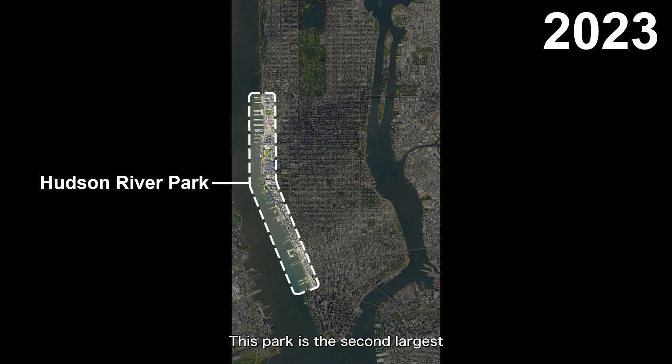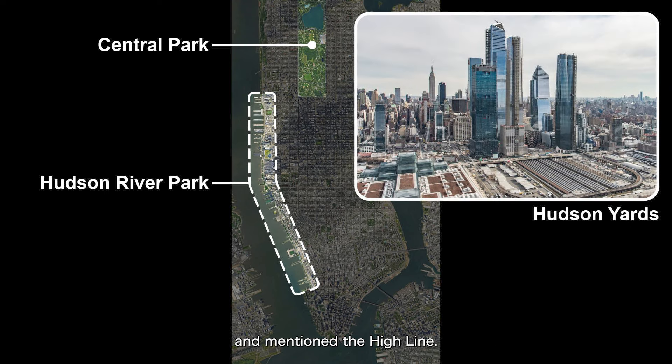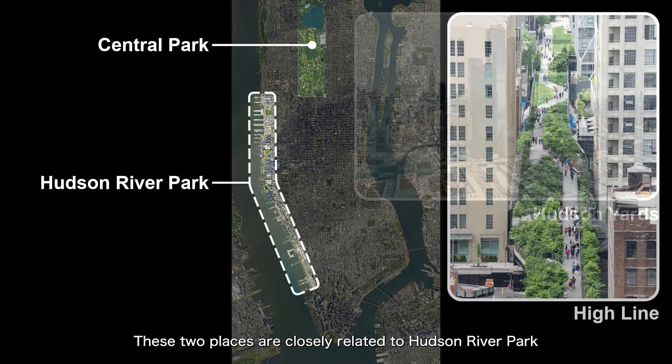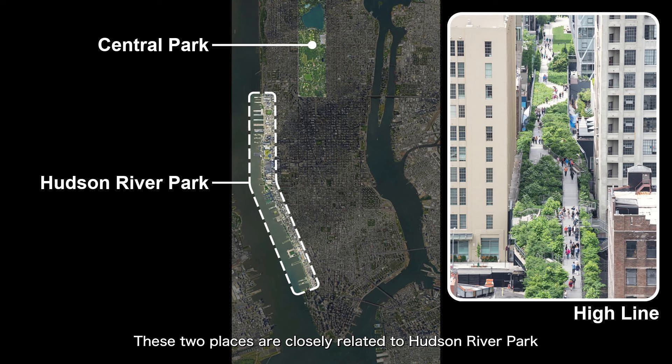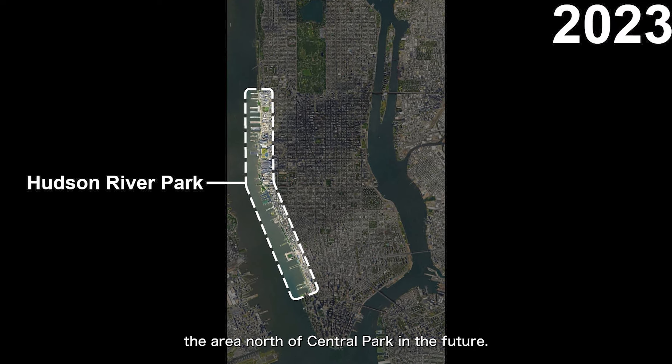This park is the second largest in Manhattan, only smaller than Central Park. In other episodes, we've talked about Hudson Yards and mentioned the High Line. These two places are closely related to Hudson River Park we are discussing today. Basically, understanding Hudson River Park and the High Line plus Hudson Yards gives a very good overview of the urban development on the west side of Manhattan, south of Central Park. We will gradually discuss the area north of Central Park in the future.